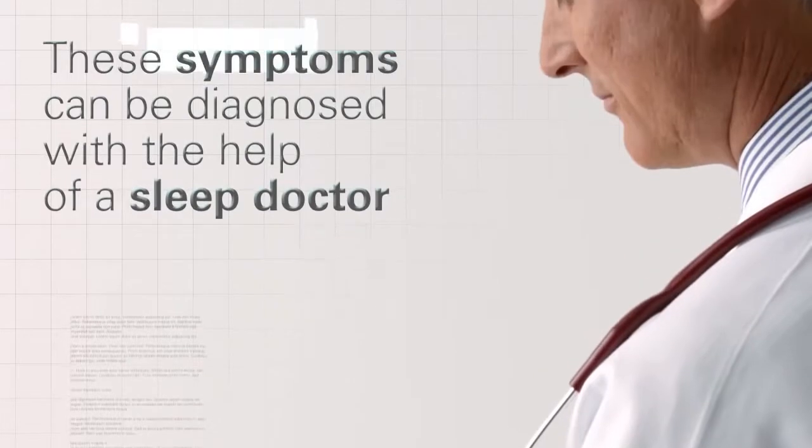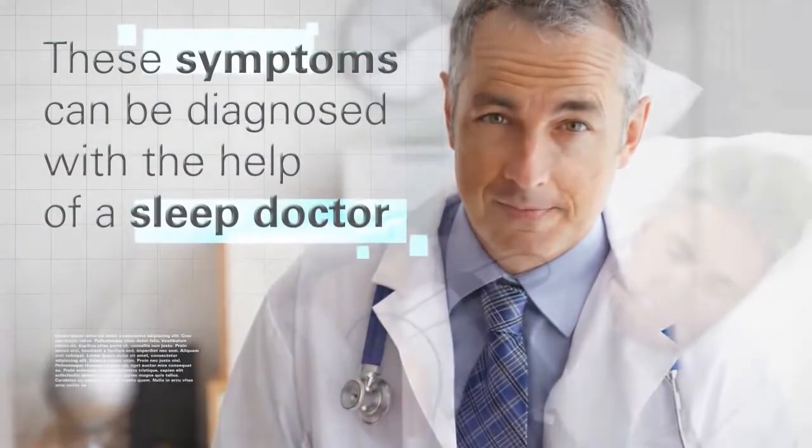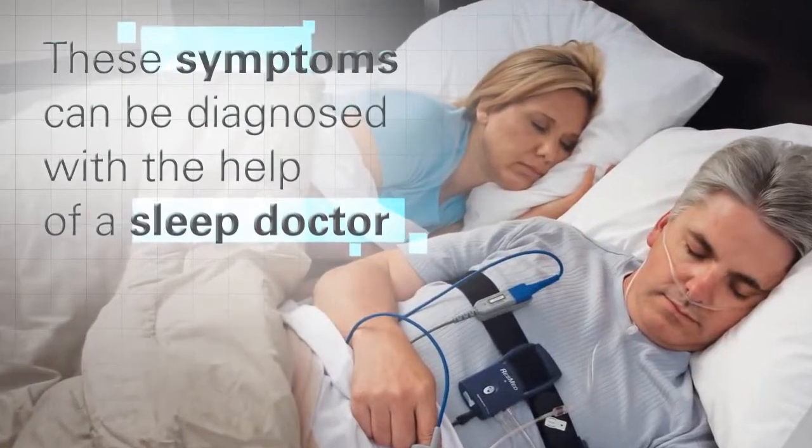These symptoms may seem mild, but you should discuss them with your doctor or dentist, who may refer you for a sleep test that can diagnose your condition.